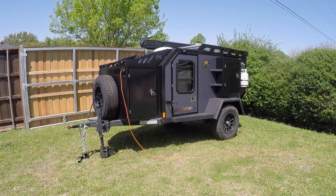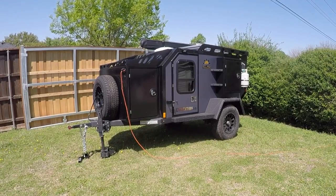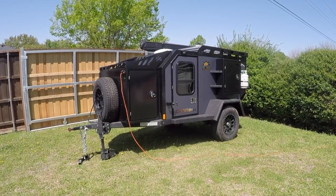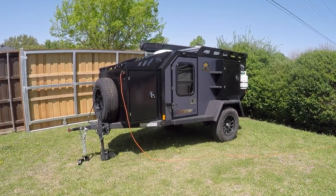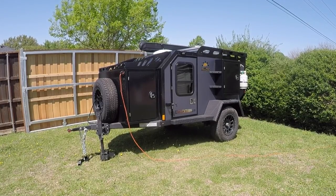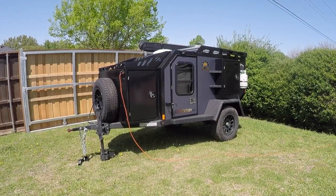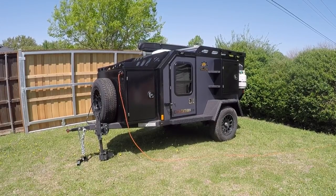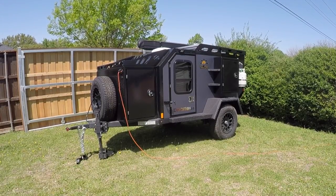Hey everybody, today I'm going to do a brief walkthrough of the Off-Grid Trailers Expedition 2.0 off-road camper trailer. This is something I had been researching for over a year before actually investing in one. From the time I ordered it in October 2021 until I received it yesterday, April 13, 2022, it was about a six-month wait. That has a lot to do with the pandemic and supply chain shortages, so just be aware it might take a little while to get it from the manufacturer. But it's definitely well worth the wait.